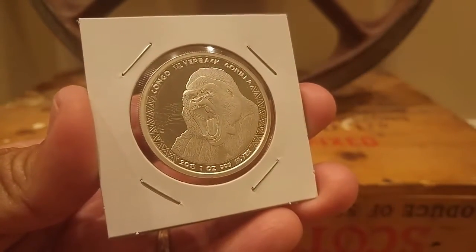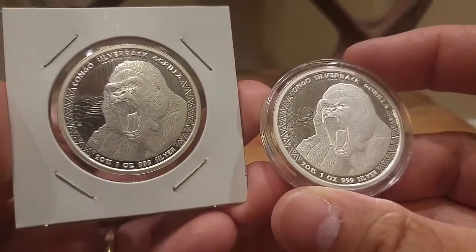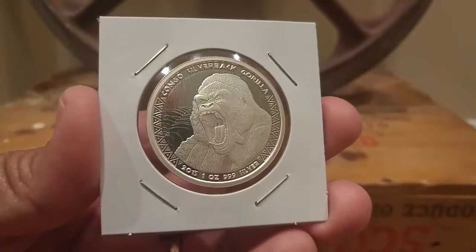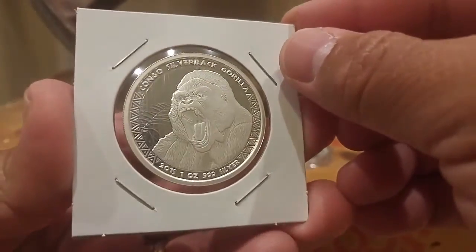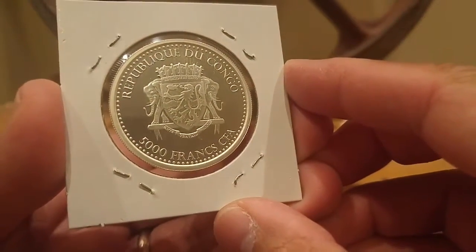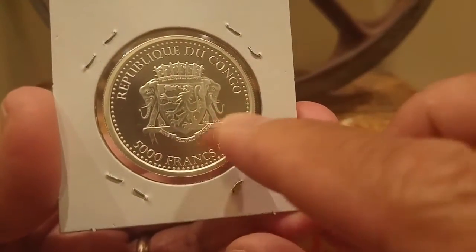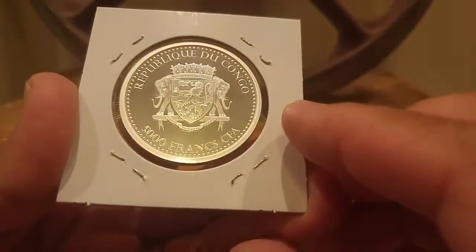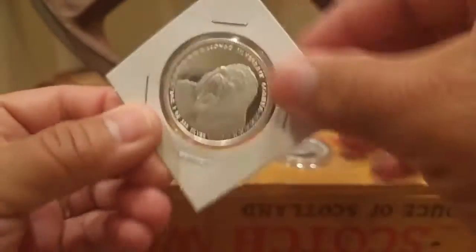These do come in their own airtight capsules. I did pick up two of them, but one of the capsules was cracked, so I took it out and I like it better on the large two-by-two holder. Pretty nice looking coin — it has proof-like fields, and on the back of course you have their coat of arms, Republic of Congo, 5,000 Francs. I personally like it because of the elephants, and their coat of arms looks pretty nice too. Very nice proof-like fields — picked up two of those.